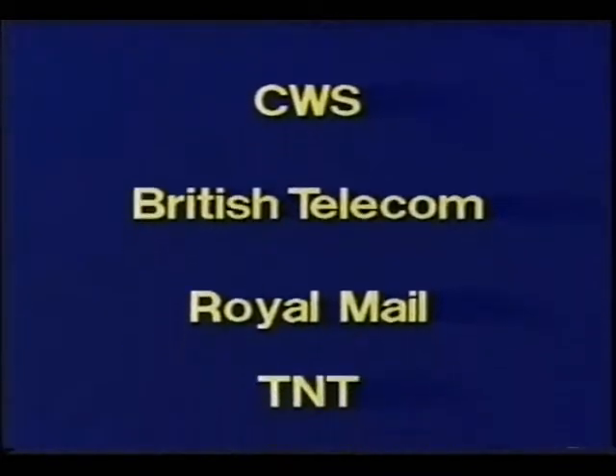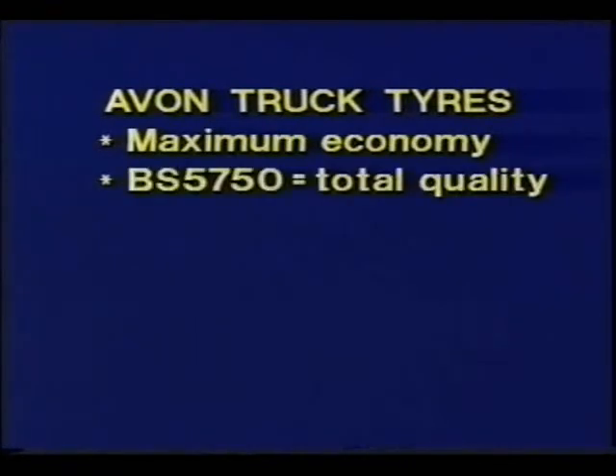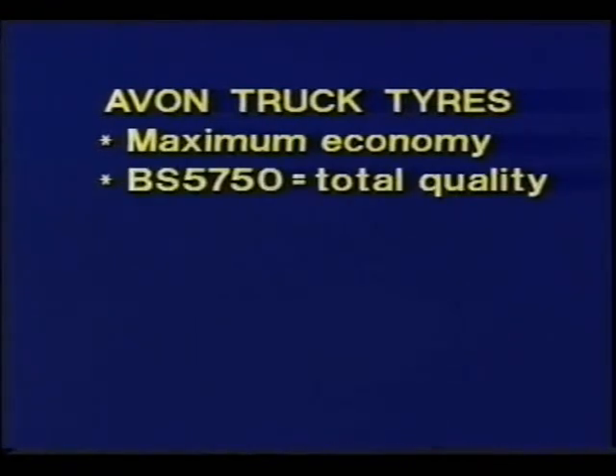All of this testing — on the road and the track, in production and in daily fleet use — proves that Avon truck tyres genuinely deliver just what operators were asking for. Maximum economy through great design and total quality manufacture.